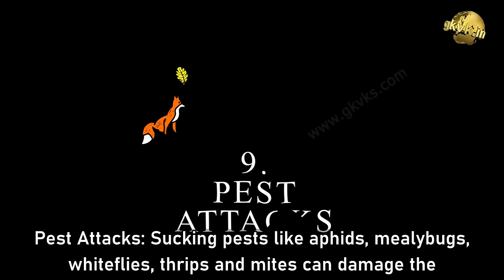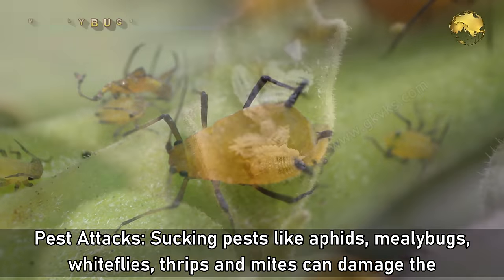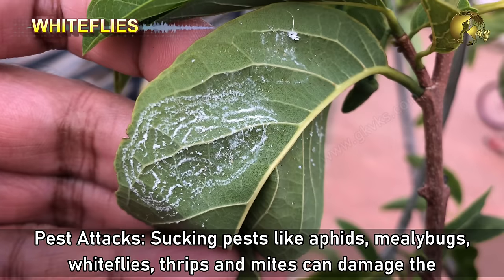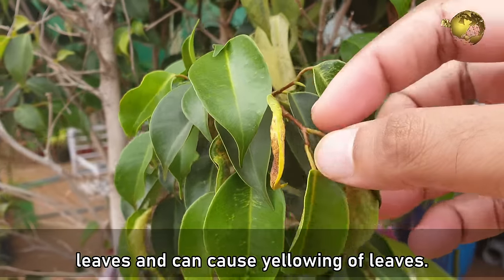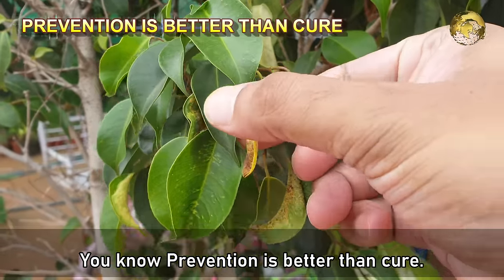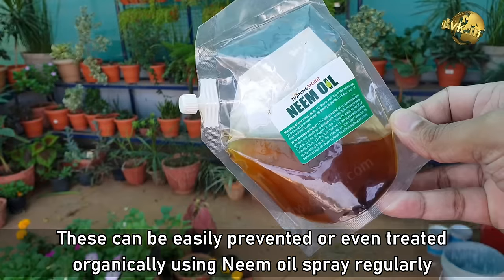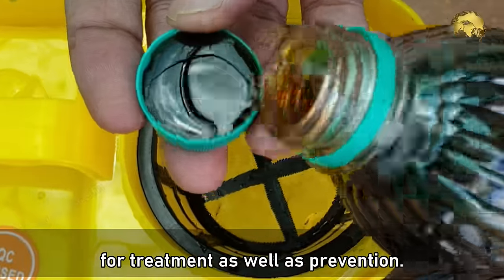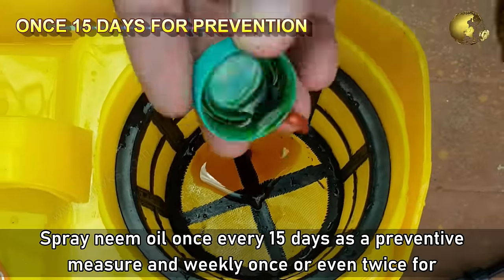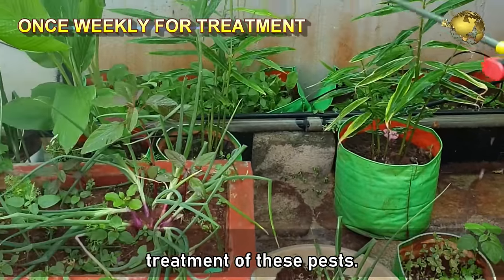Number 9: Pest Attacks. Sucking pests like aphids, mealybugs, whiteflies, thrips, and mites can damage the leaves and cause yellowing. Prevention is better than cure — these can be easily prevented or treated organically using neem oil spray. Spray neem oil once every 15 days as a preventive measure, or weekly once or twice for treatment of these pests.